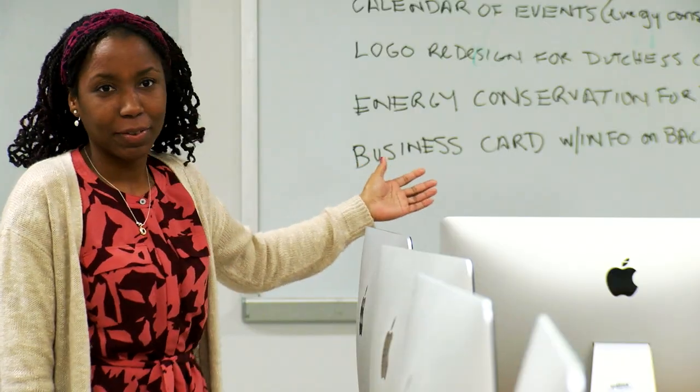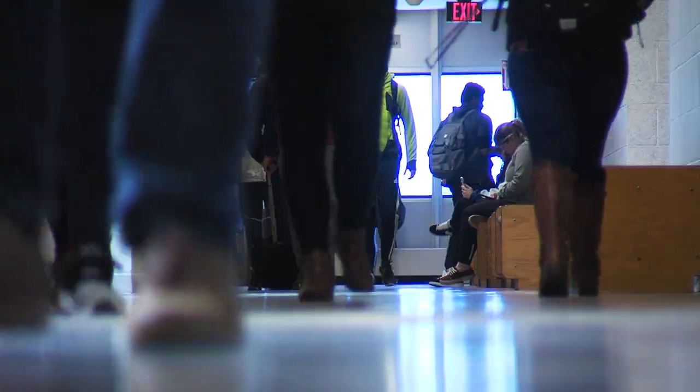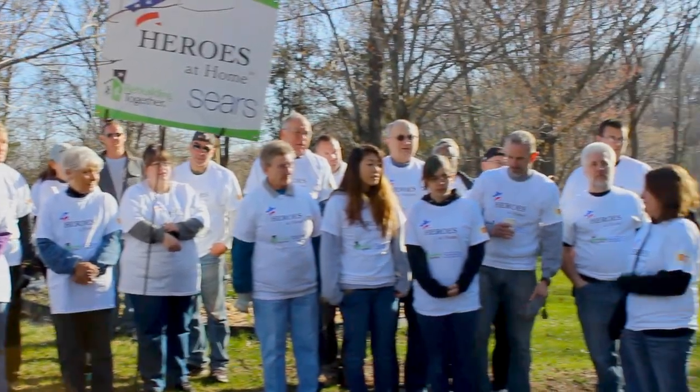Once we all agree on the project, it's approved and then presented to Dutchess Community College students. After that, DCC students complete the project, followed by a reflection activity that allows them to discuss the project and analyze how it's connected to the curriculum.